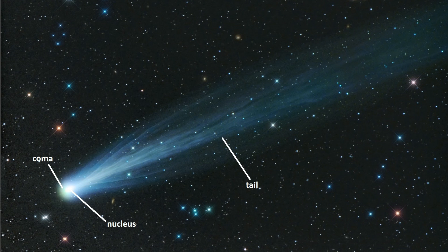Comets are these icy bodies in the outer solar system that more or less preserve what the chemistry looked like when the Earth was forming. What is really amazing is that we now have the tools to actually look at the chemistry in systems that are hundreds of light years away where planets are forming right now.